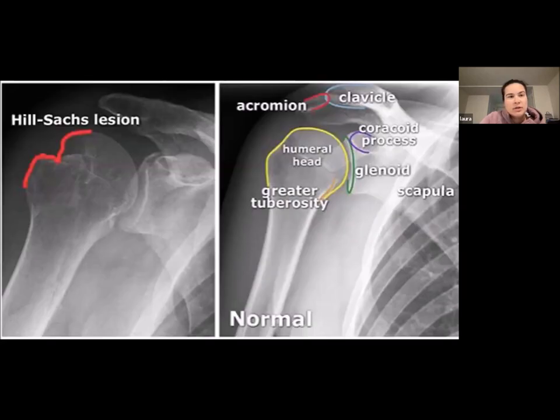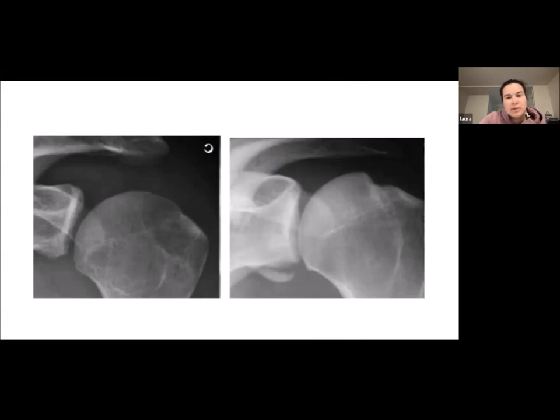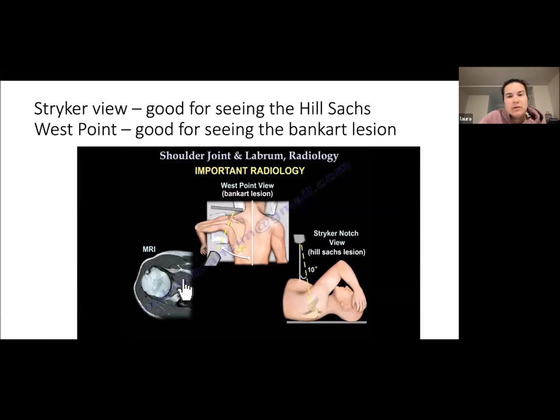This demonstrates a large Hill-Sachs lesion, and down below in the right-hand corner you can see the avulsion fracture of the glenoid, or a bony Bankart. These two imaging views are good for seeing either a Hill-Sachs or a Bankart: the Stryker view is good for seeing Hill-Sachs, and a West Point view is good for seeing the Bankart region.